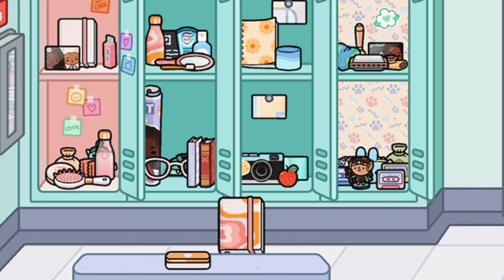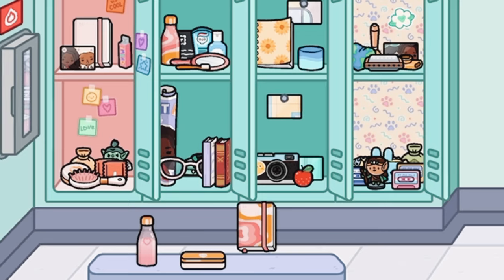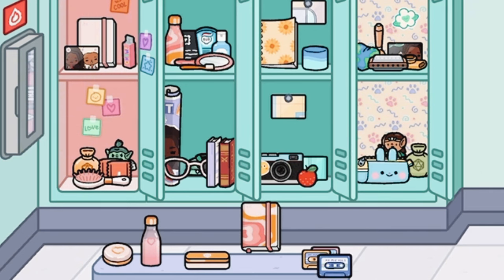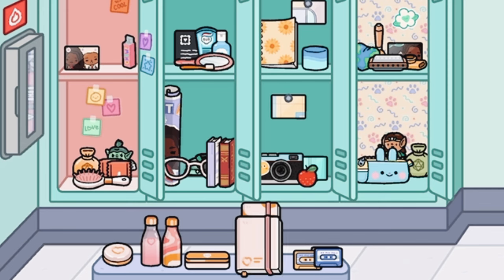There's also a bunch of other stuff like journals, pen holders, water bottles, and makeup — just a bunch of really nice items. Which one's your favorite locker? Mine is definitely the first pink one, just because there's a bunch of cutesy stuff.